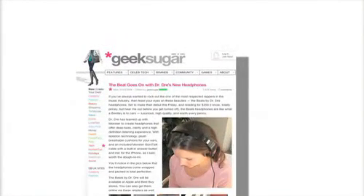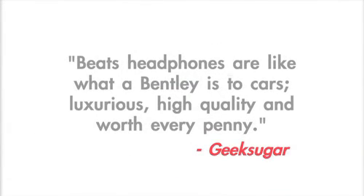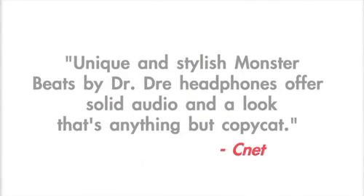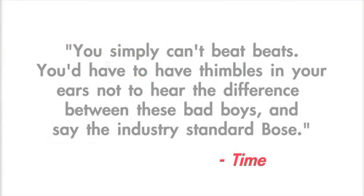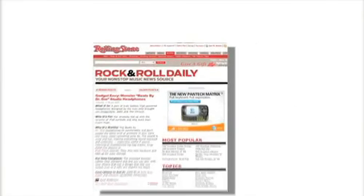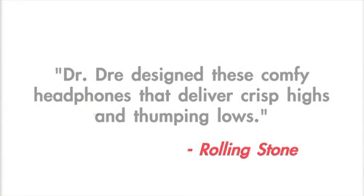I think Beats are simply incredible, but don't listen to me — hear it from the critics. Like Geek Sugar, who said Beats headphones are like what a Bentley is to cars: luxurious, high quality, and worth every penny. Or from CNET: unique and stylish Monster Beats by Dr. Dre headphones offers solid audio and a look that's anything but copycat. And Time magazine: you simply can't beat Beats — you have to have thimbles in your ears not to hear the difference between these and the industry standard Bose. And my favorite magazine, Rolling Stone: Dr. Dre designed these comfy headphones that deliver crisp highs and thumping lows.